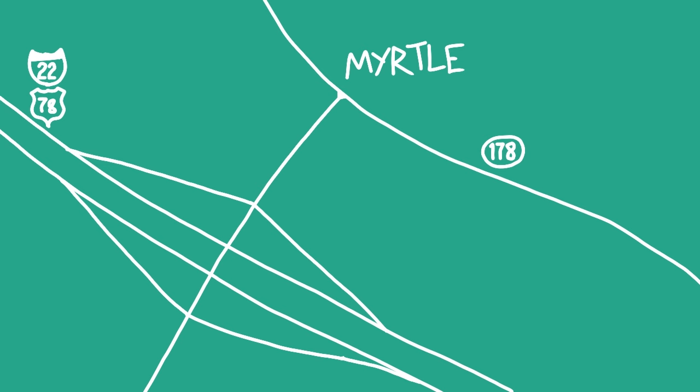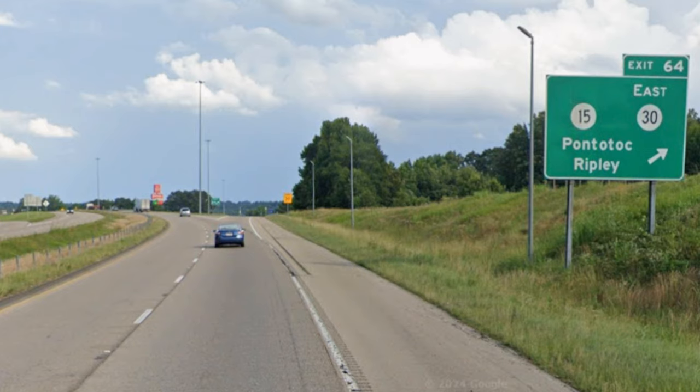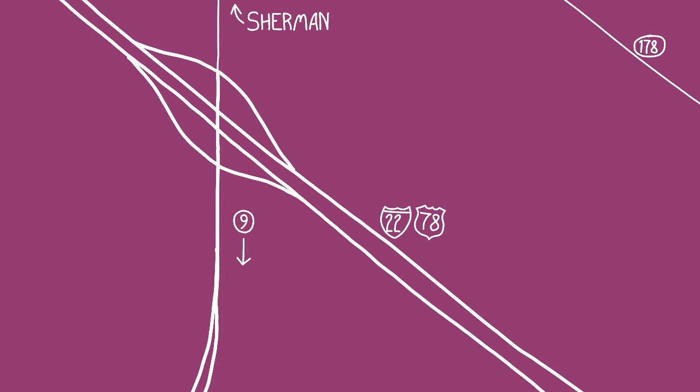We meet an exit in the small town of Myrtle, which is followed by three exits in the city of New Albany, containing state routes 30 and 15. Our next exit is interesting because although it's technically for state route 9, with the way the exit is set up, it's very clearly intended to direct traffic to the absolutely massive nearby Toyota manufacturing plant. In the nearby town of Sherman, we also meet a second exit for SR9, which this time heads southwest for Pontotoc.